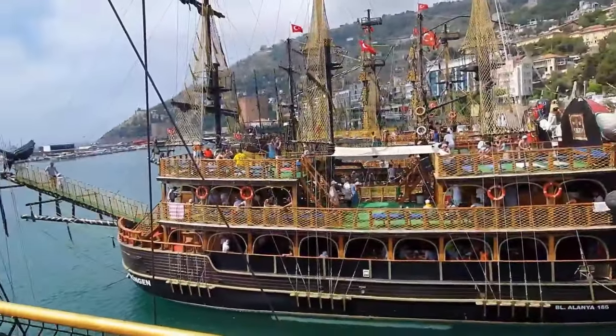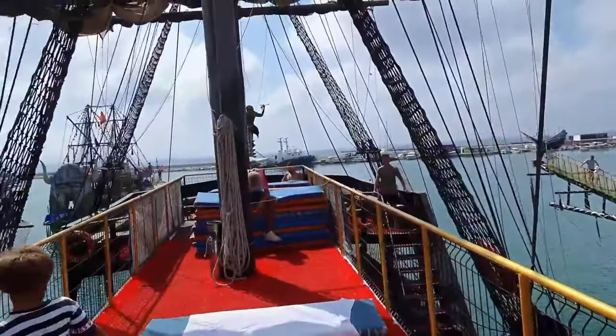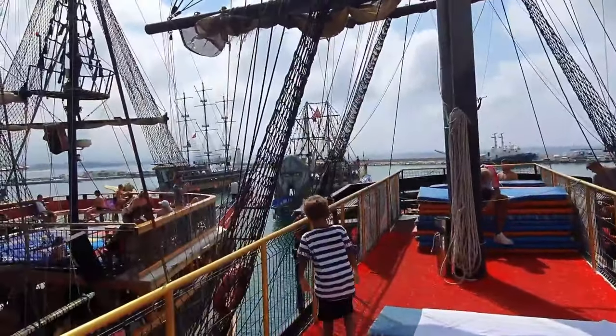I think we're ready to take off soon — a couple of the boats are heading out already.